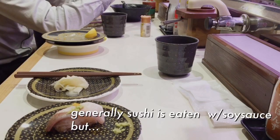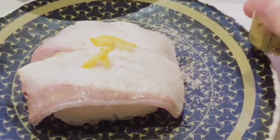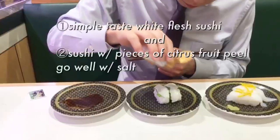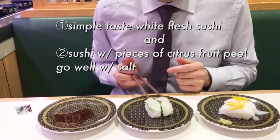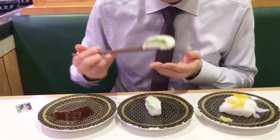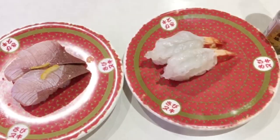I usually have sushi with soy sauce, but today let's try it with salt. Especially, simple-taste white fish goes well with salt. So let's try it. Hmm, very nice, delicious.